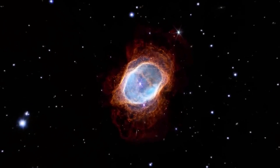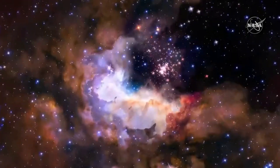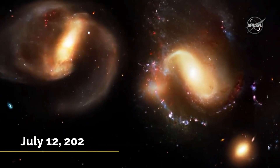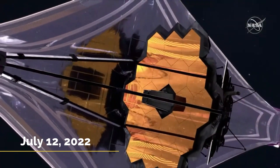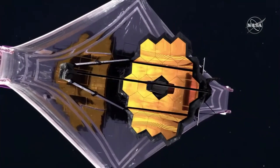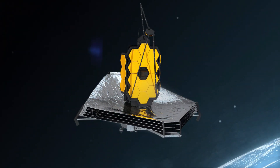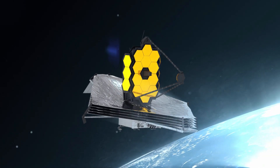Until now, the JWST's photos and data have shown to be more than sufficient to justify the 10 billion dollars invested in its construction. The first images from the telescope were released to the public on July 12th, 2022, and experts agree they show Webb at his very best as he prepares to further uncover the infrared universe.